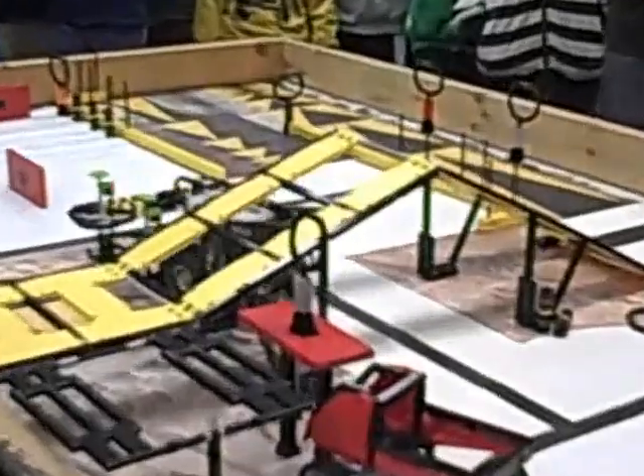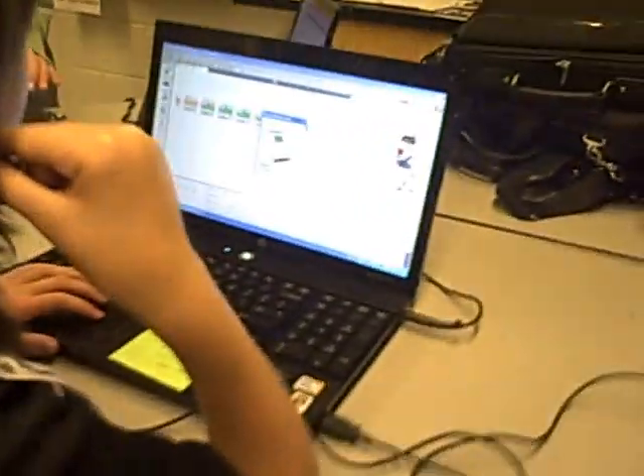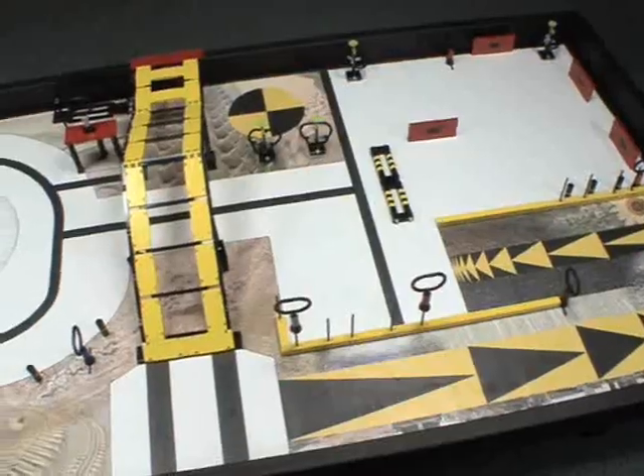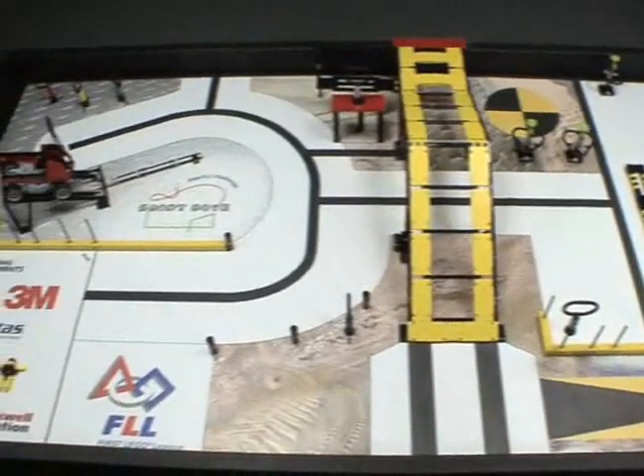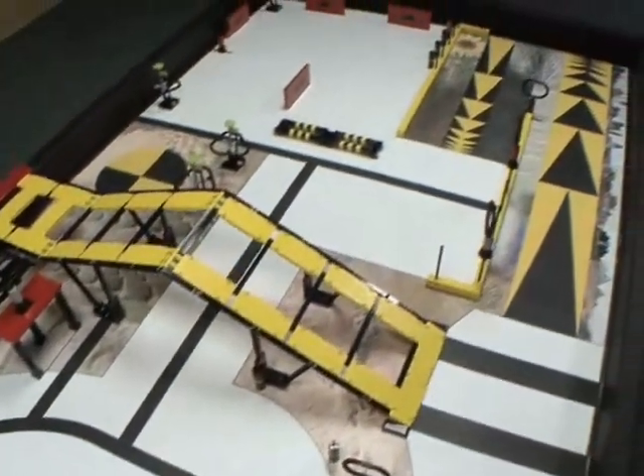Time is spent before the competition to tweak and debug problems with the robot and programs. The goal of all this work and effort is the field challenge. Each team is given an identical obstacle course, and each accomplished task on the course grants a certain number of points.